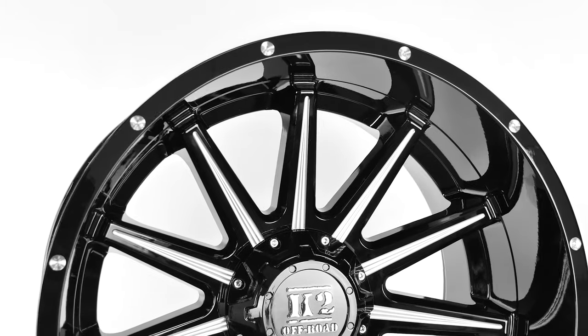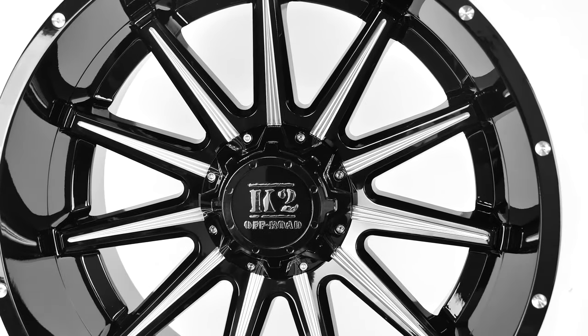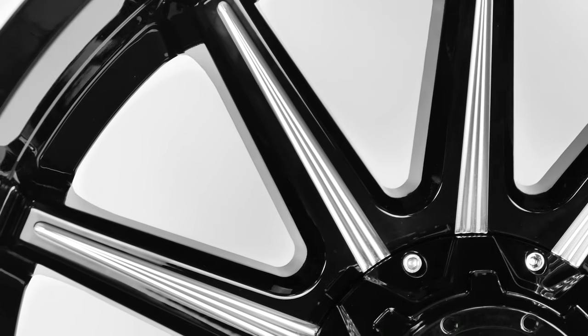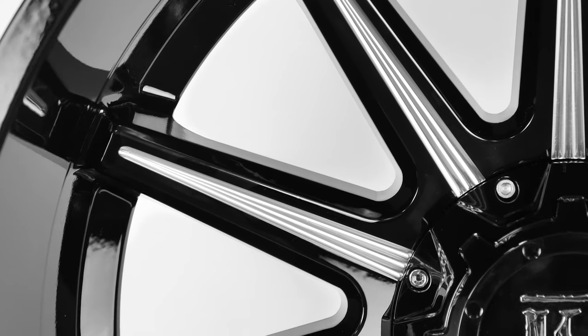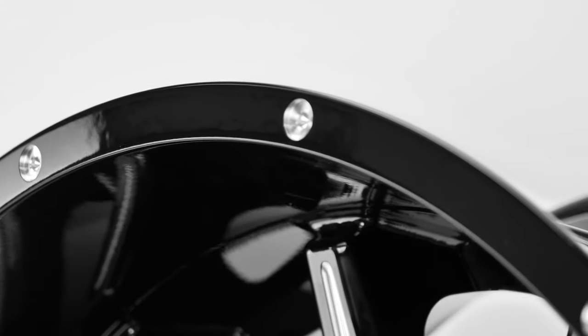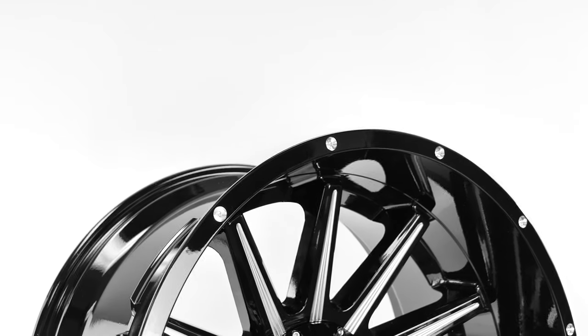The K10 Tanker wheel is gloss black and has an 11-spoke starburst design that immediately catches the eye. The spokes on these wheels have a machined, beveled design and also come with machined accents around the rim of the wheel. You can be sure that when you put a set of Tankers on your ride, you're getting a sharp wheel with amazing design and durability.